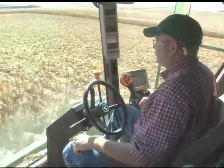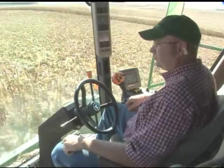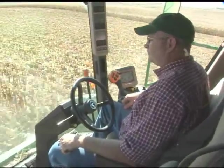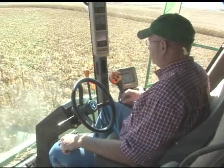AutoTrack Row Sense Universal brings hands-free guidance to any combine that's approved for use with the AutoTrack Universal Steering Kit, as well as select models of older and non-John Deere corn heads. With AutoTrack Row Sense, you'll harvest more acres in less time, with less fatigue and more profit potential.